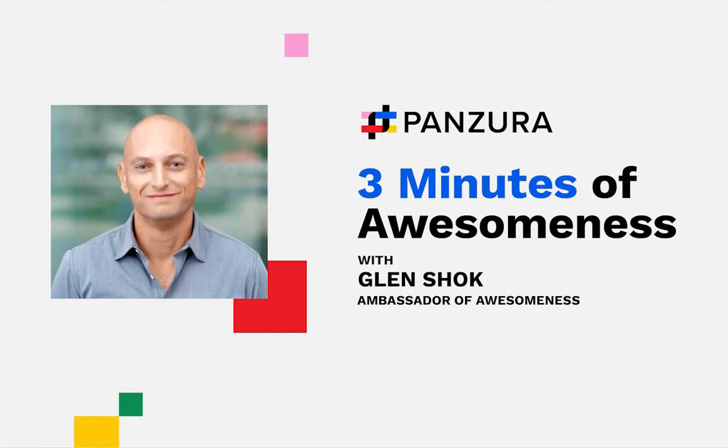Welcome to Panzura's three minutes of awesomeness. My name is Glenn Schock, your ambassador of awesomeness, and today we're going to be talking about CloudFS.